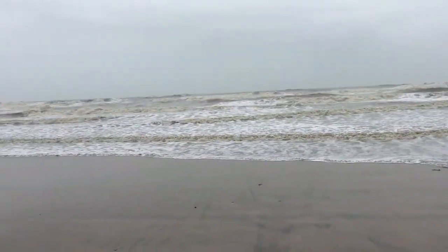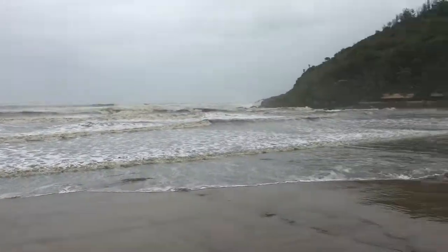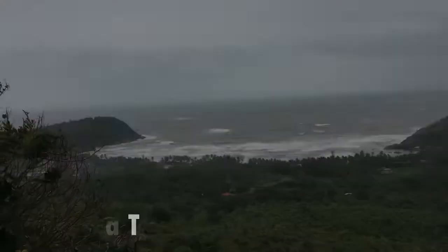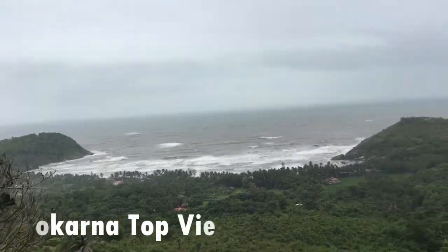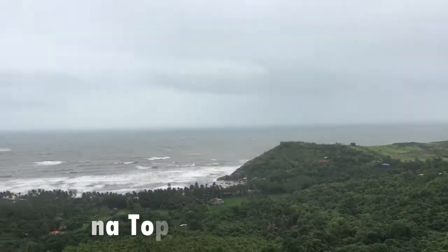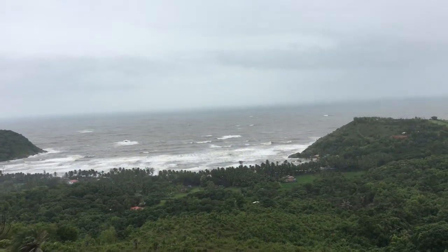Highly recommended — a must visit place if you are in Gokhanda. I love it. This is the top view; you can reach here by trekking. The hills are situated beside the Kudle beach.